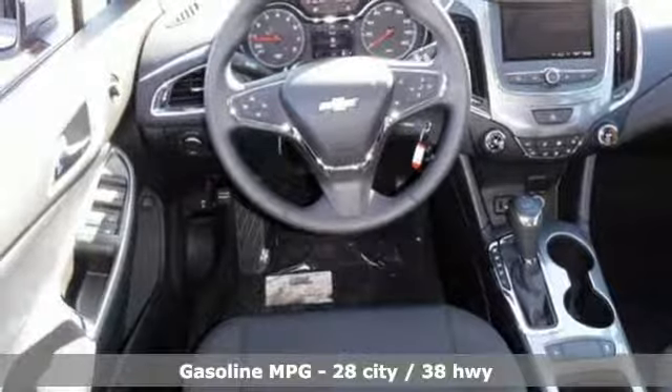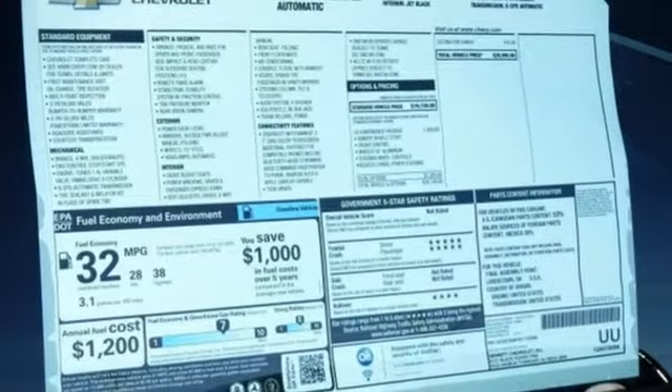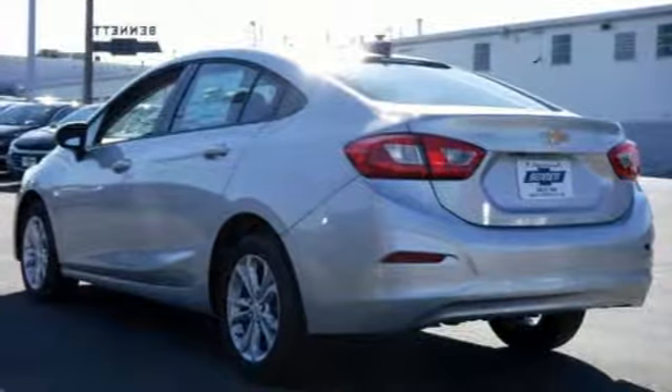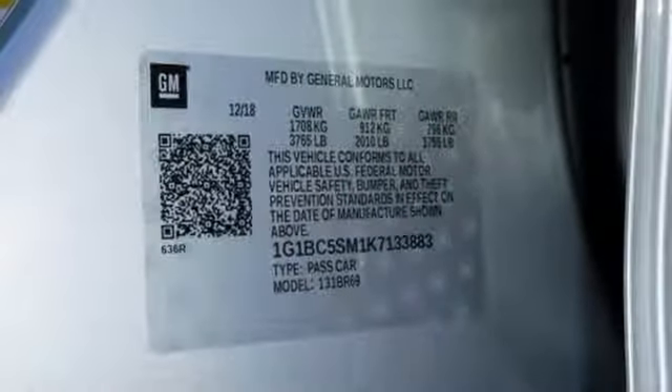Streaming audio, remote engine start, manual tilting steering column, wireless phone connectivity, manual telescoping steering column, turbo inline four-cylinder engine, aluminum wheels, gas pressurized shocks, and Wi-Fi hotspot.